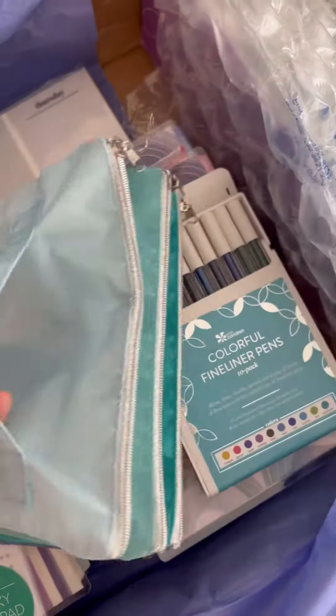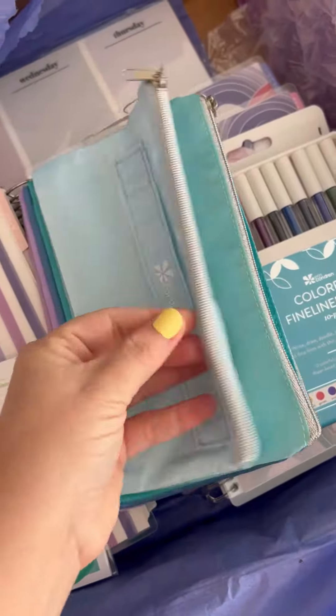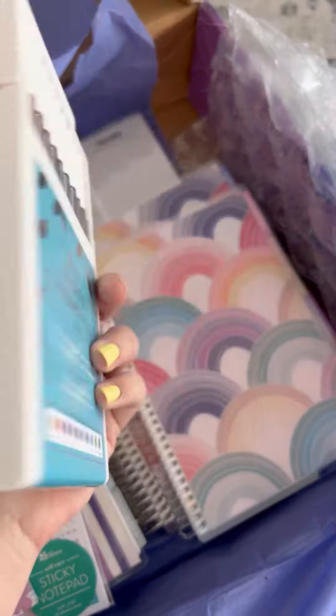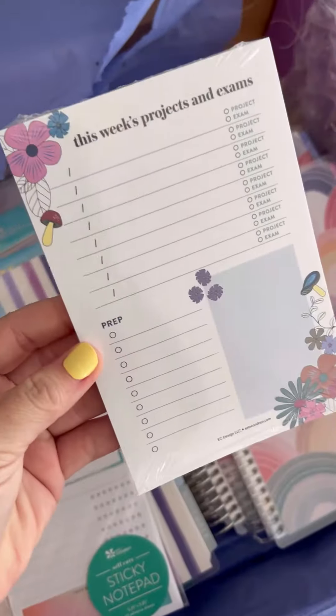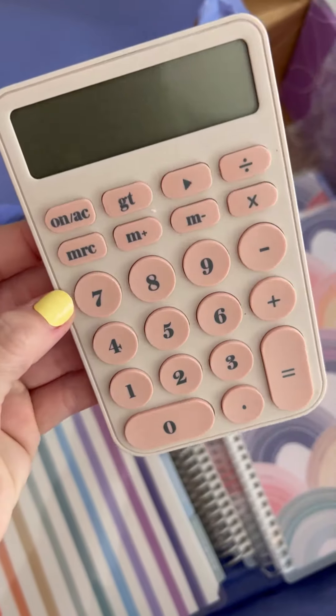I love the accordion pouch — you guys know I'm obsessed with this one. I use it to organize the center console of my car and some backpacks and tote bags. These fineliner pens look really good, and there's a ton of new sticky notes and productivity-type notepads, which I think will be awesome for back to school.